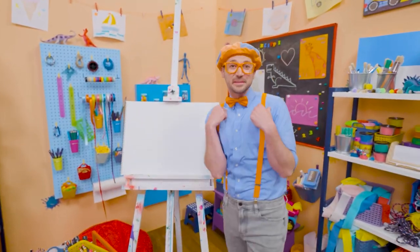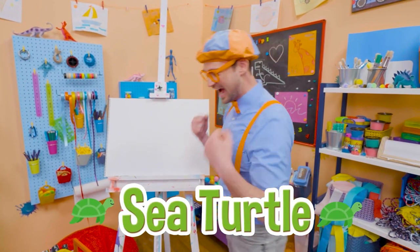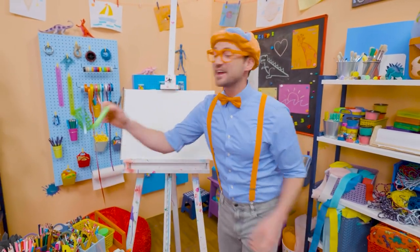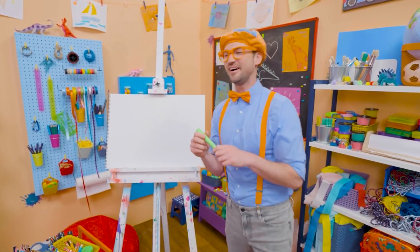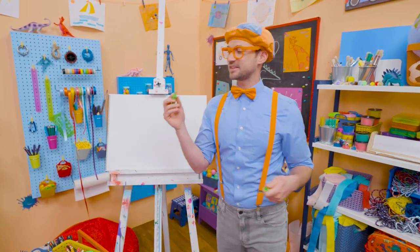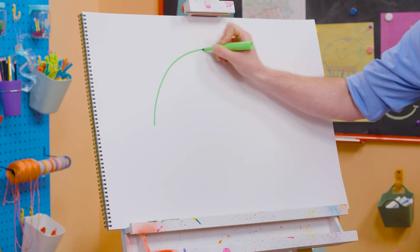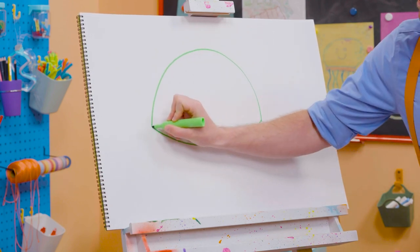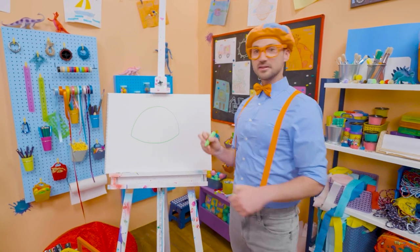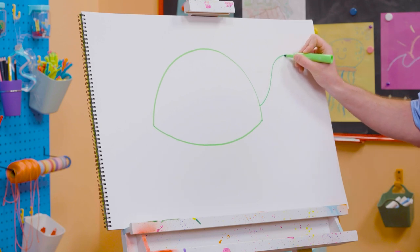Hey! It's me Blippi! Do you want to draw a sea turtle with me? Yeah! I love sea turtles! They are so cute. I love how they have a shell and then they can swim underwater! Alright! First I'm going to take this green marker and draw the shell. So I'm going to draw a big curved line like that, and then another curved line right there. And then that looks like the shell, doesn't it? Shells are really hard! Up here I'm going to draw the neck and the head!